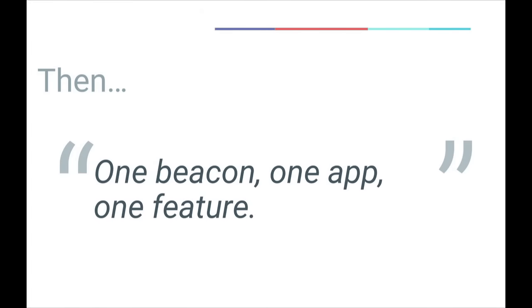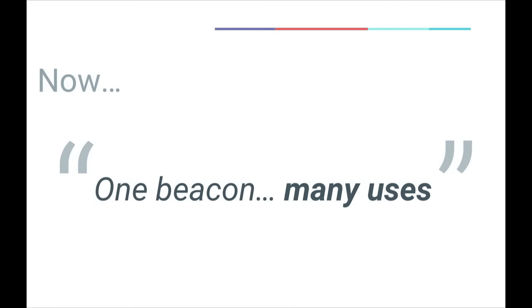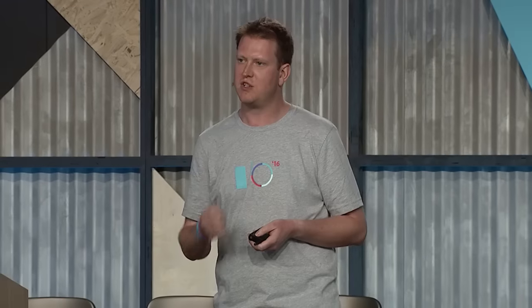Beacons have been around for a little while, and Bluetooth beacons have as well. In the old model, you would deploy a beacon, it would talk to a particular app, and it would probably power a particular feature in that app. We're taking a slightly different approach with Eddystone and the Google Beacon platform. We're interested in having one beacon, or many beacons, with many uses. You deploy your infrastructure once and then you can reuse it multiple times in different apps from different people, all coming to your venue.